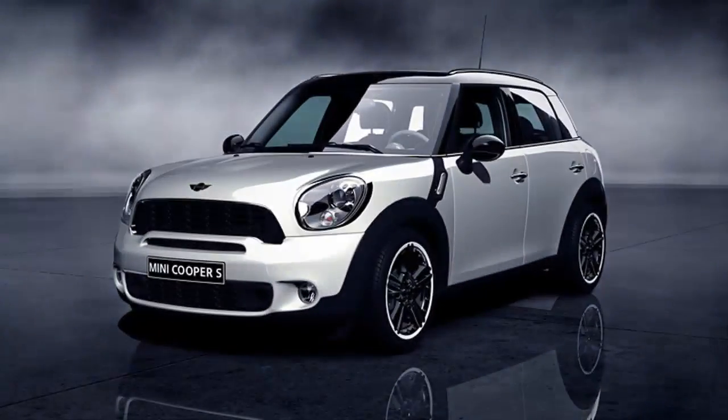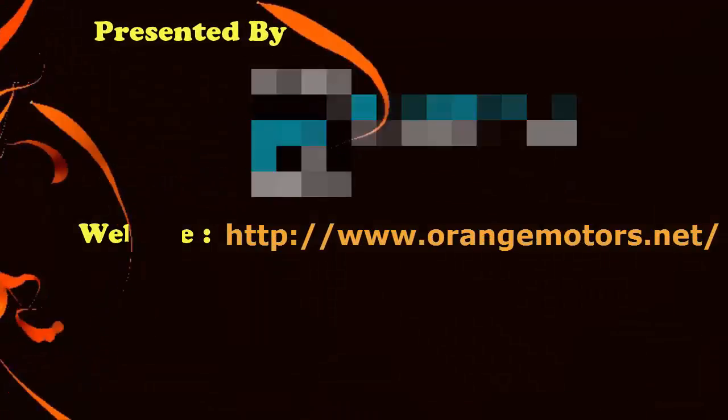Alright guys, this is all about the outstanding features of the MINI Cooper Countryman. If you are having any queries, visit us. Thank you.